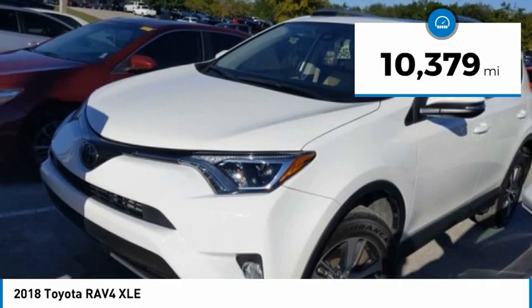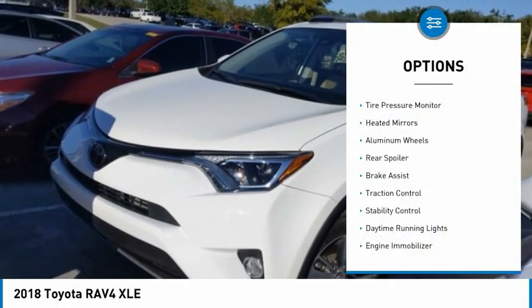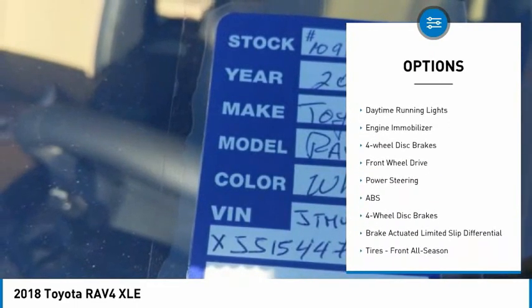This vehicle has less than 15,000 miles. Here are some of this vehicle's great options: tire pressure monitor, heated mirrors, aluminum wheels, rear spoiler, brake assist.